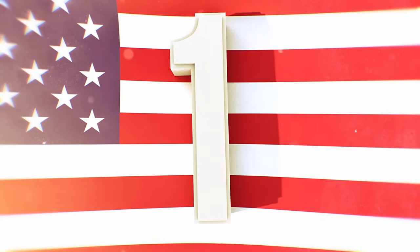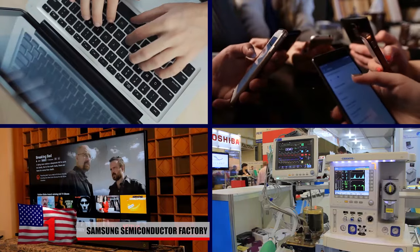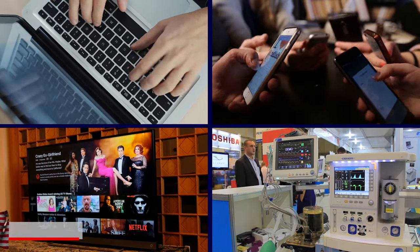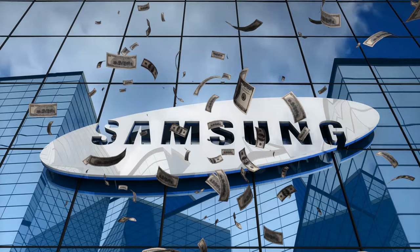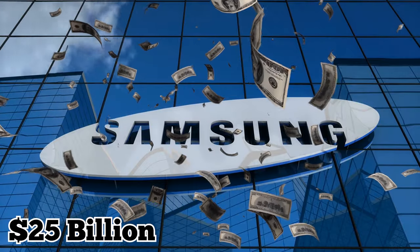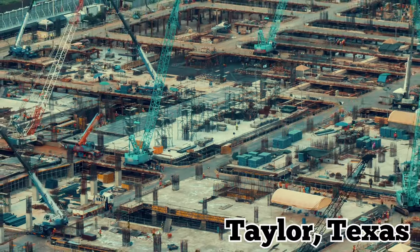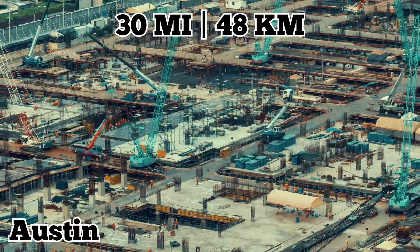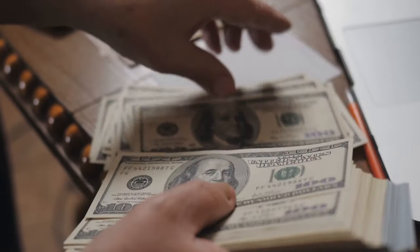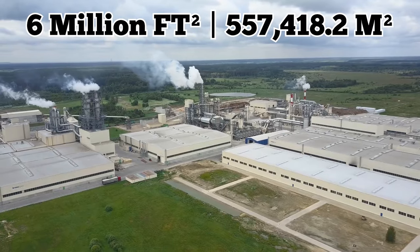And at number one: Samsung Semiconductor Factory. In the modern world, everyone relies on semiconductors — computers, smartphones, cars, medical equipment, and televisions all rely on semiconductors to function. It makes sense then that the new Samsung Semiconductor Factory would have a budget of over $25 billion. The electronics company based in South Korea is currently building a new plant in Taylor, Texas, just 30 miles northeast of Austin. This undertaking is apparently the company's largest investment ever made in the U.S., and the massive 1,200-acre project is slated to cover 6 million square feet upon completion.